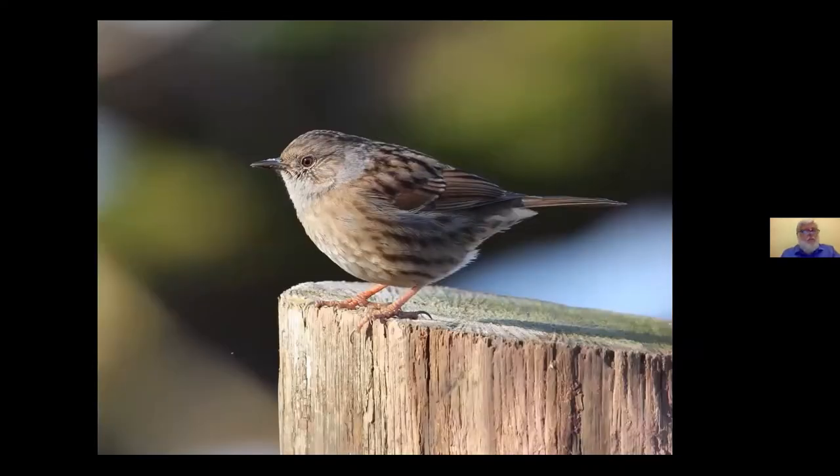Here's a Dunnock — old English for LBJ, a 'little brown job,' also known as hedge sparrow. Not unlike a sparrow in appearance but with a finer bill, so it forages under shrubs and among fallen leaves. Where there's one Dunnock, there will usually be two or three. Various species of garden birds are not faithful partners, and Dunnocks particularly play around.